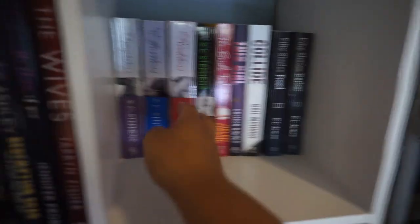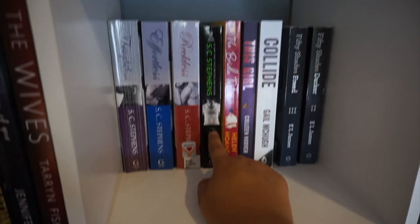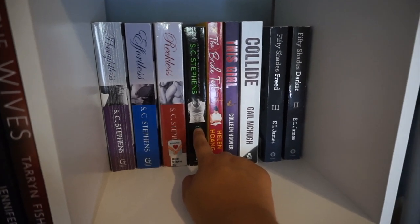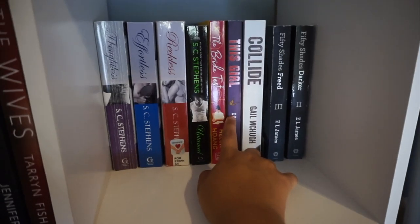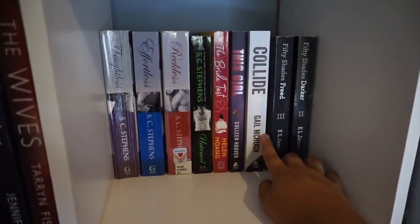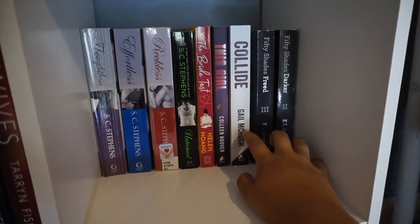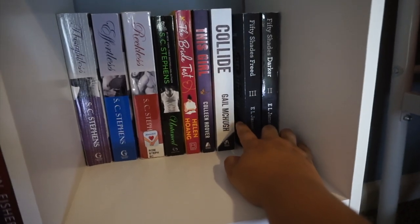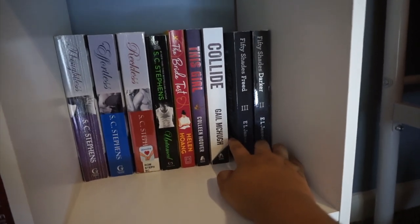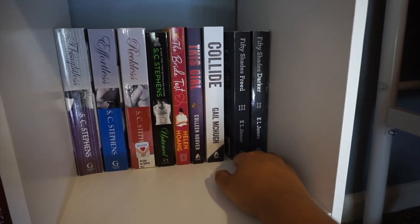Moving on to the next shelf — again I have some books in the back. I have The Thoughtless Series by S.C. Stephens, which I absolutely love. There's also a side-character story in that series that I haven't read yet. Then I have The Bride Test by Helen Hoang — love this book. Another randomly placed Colleen Hoover book. Then Collide by Gail McHugh, which is the first in a duology — I never read the second book, the first was just okay. And then the second and third books in the Fifty Shades of Grey series — I've never read them and don't really plan to, but I got them for free.